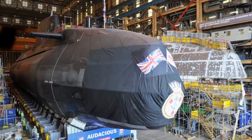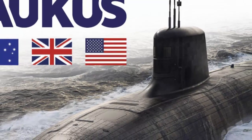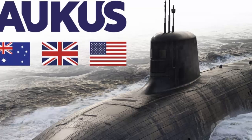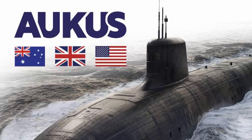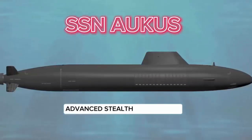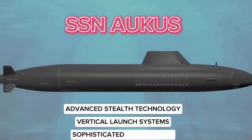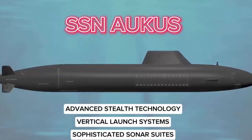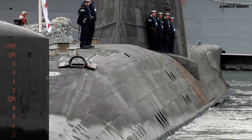The AUKUS submarine program, signed in September 2021, is a trilateral security partnership between Australia, the United Kingdom, and the United States. The centerpiece of the agreement is Pillar I, which focuses on delivering a nuclear-powered submarine capability to Australia, with support from the US and UK in design, technology, and training. Pillar II covers cooperation on advanced military technologies, including quantum computing, cyberwarfare, artificial intelligence, undersea systems, and hypersonics.